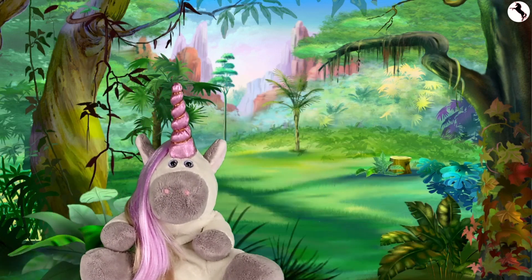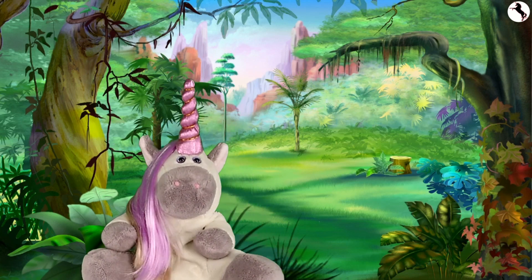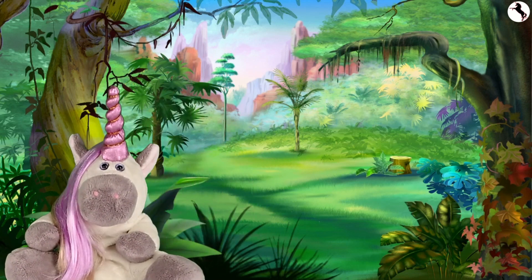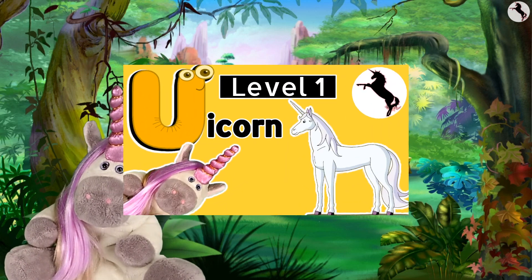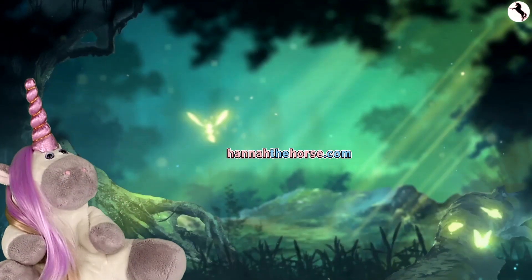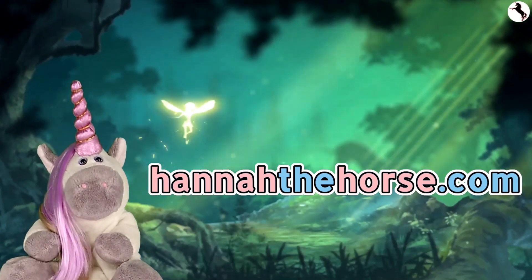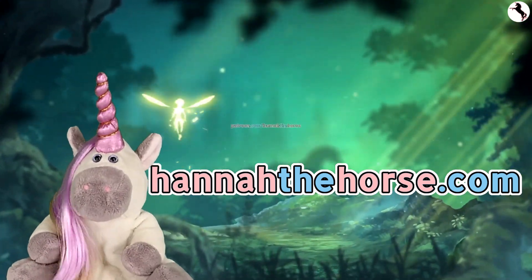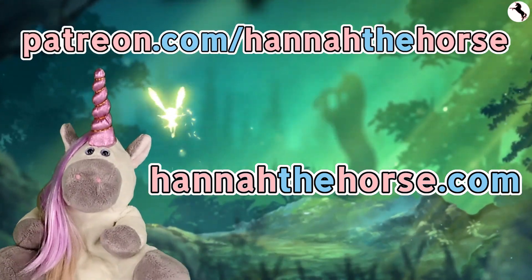If you like our videos, please like and subscribe. And to see more videos about ABCs, check out the next adventure in this series — U is for Unicorn. See the links below. For more content, you can go to my website, hannahthehorse.com. And if you want to support my channel, go to my Patreon page, patreon.com slash hannahthehorse.